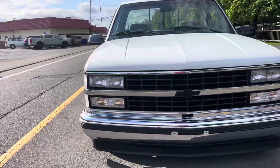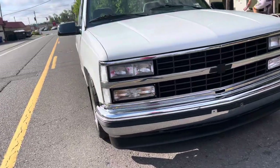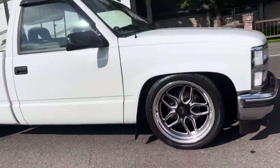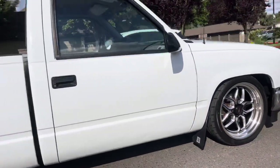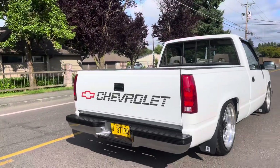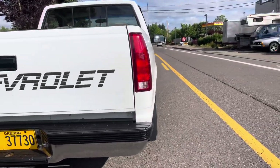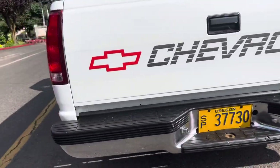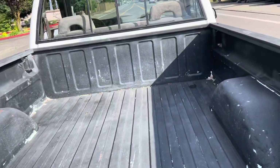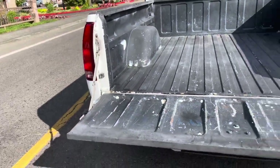1991 short box pickup, presented nicely. White paint, Weld racing rims, c-notch, lowered. It has a factory V8 five-speed — a lot of these short box pickups were always six cylinders, so this is a nice find.